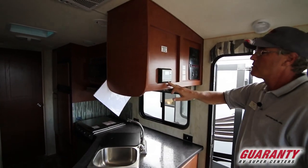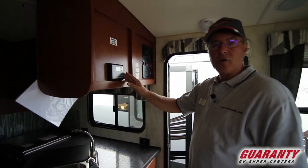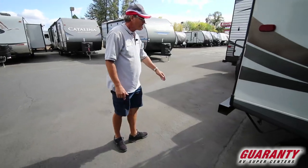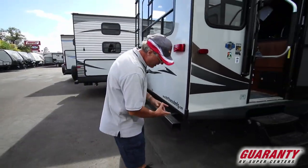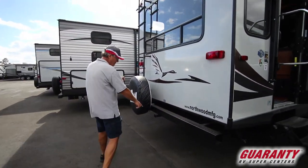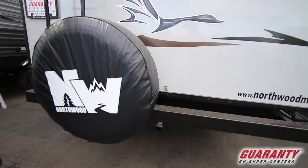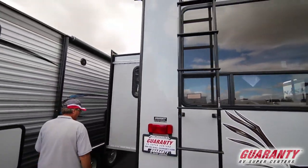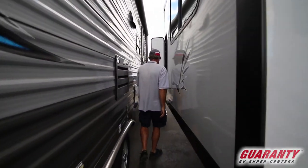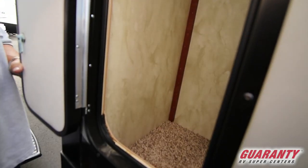On the way out you'll see a solar charge controller for a small solar panel on top, which trickle-charges the batteries — standard on Northwood products. Outside, they have a larger four-and-a-half inch bumper giving more room for your sewer hose, a little hitch receiver for accessories, a ladder for roof access, and a deep slide-out that gave you the extra space in the main living area.